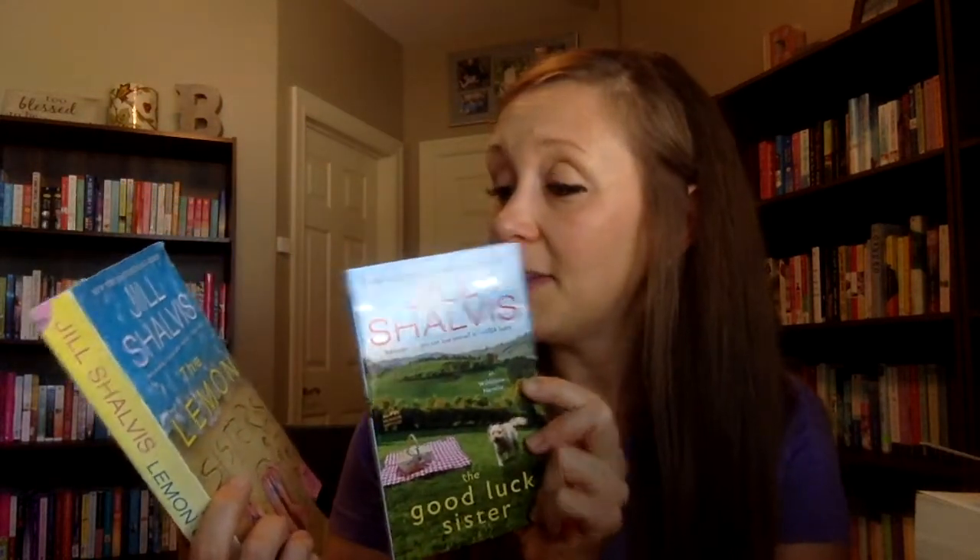The two that I bought are two Jill Shalvis books: The Lemon Sisters and The Good Luck Sister. They're both part of one of her series — The Good Luck Sister is just a little novella and The Lemon Sisters is somewhere in the series, maybe number two. I have the rest of the series, so I bought these to fill in the gaps.